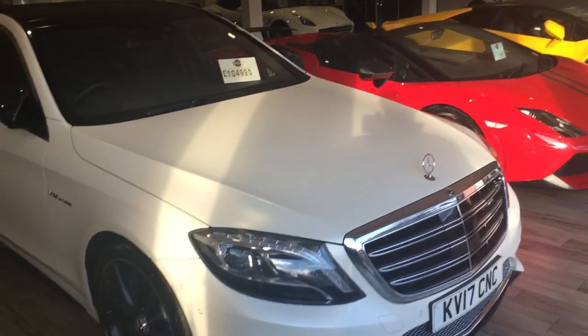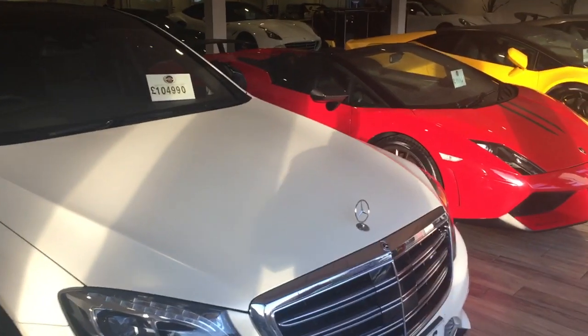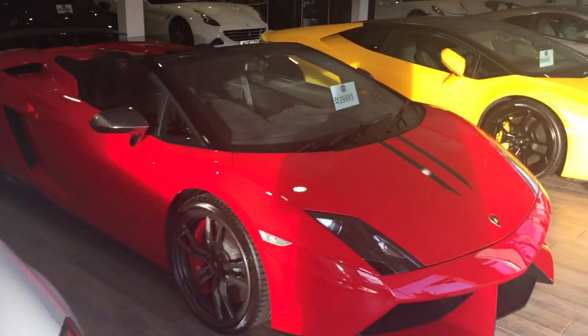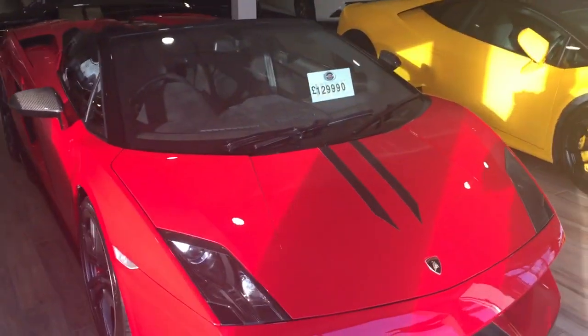Good morning mate, thank you for your inquiry on the Audi RS3. I'm just going to do a quick video of it. I'm just going to show you a little bit about what we're all about because by the internet you don't really get an idea of the size of the business.